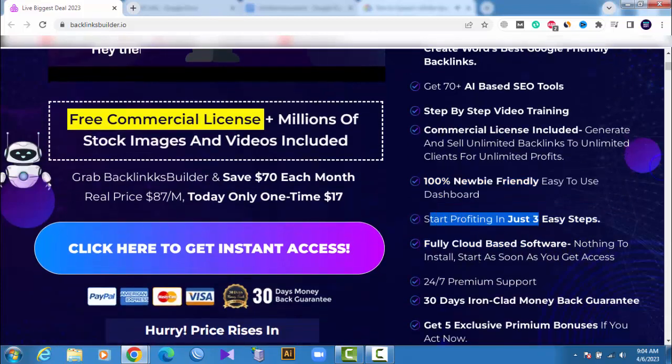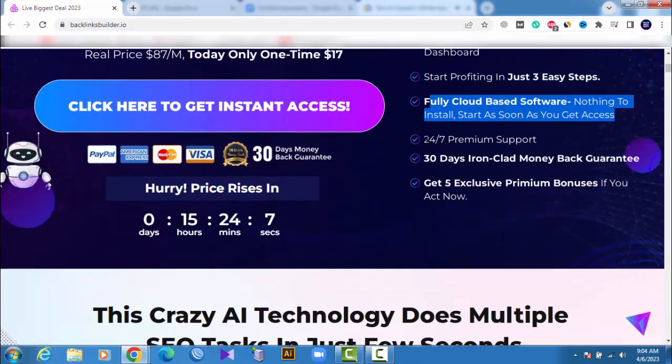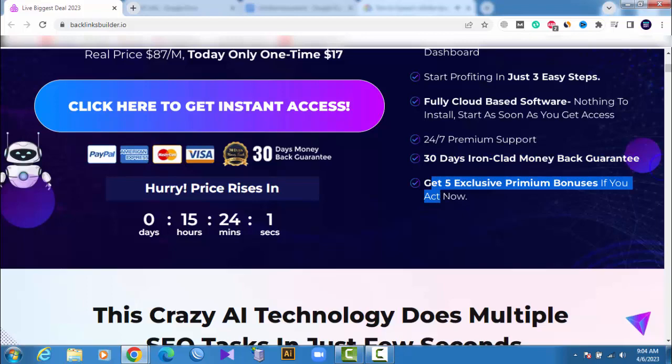Start profiting in just three easy steps. Fully cloud-based software — nothing to install. Start as soon as you get access. 24/7 premium support. 30-day iron-clad money-back guarantee. Get five exclusive premium bonuses if you act now.